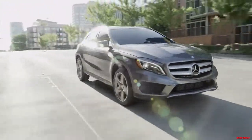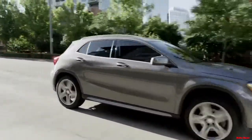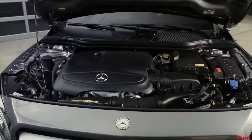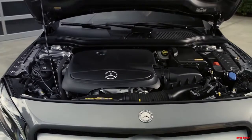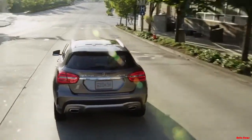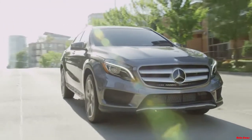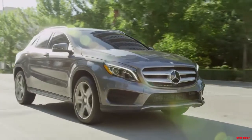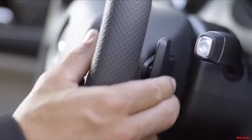The all-new GLA brings unparalleled levels of performance and SUV capability. Its standard 2-liter direct-injection turbocharged engine gives the GLA impressive acceleration, with a 0-60 time of 7.1 seconds on the GLA 250 4MATIC, and good fuel economy.